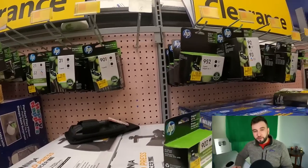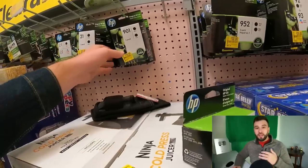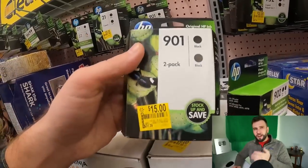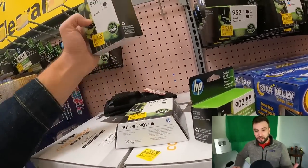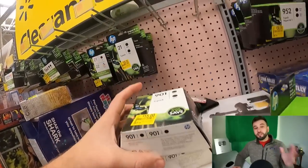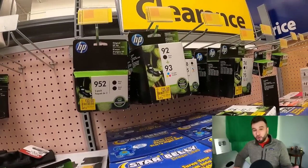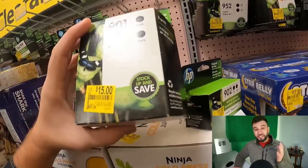Most Walmarts are different with how they clearance printer ink. At my Walmart they do $15, $10, $25, $20, $35, $40, and $5 increments. I did not find much ink here. I could flip these two for $15 — I can sell them for about $30 if I bundle them together. That's the only way I could find profit out of all this clearance ink. I'll check back in a few weeks to see if they've marked it down even further, but if not, it's not really that profitable.